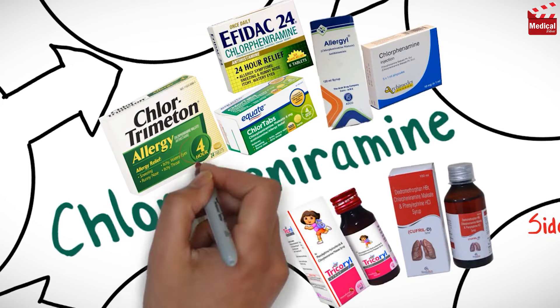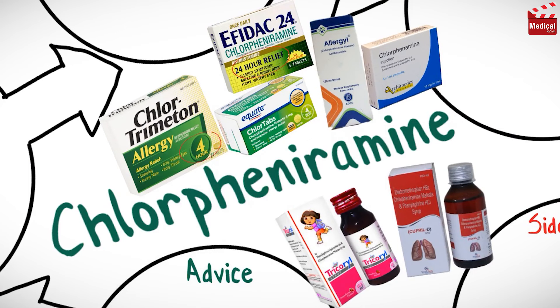It is available as immediate release and extended-release tablets, and available as syrup and injection, and it is also combined with other agents in common cold and cough preparations.